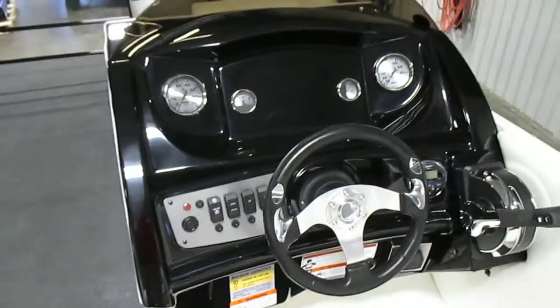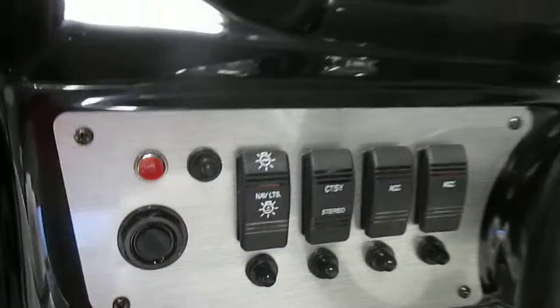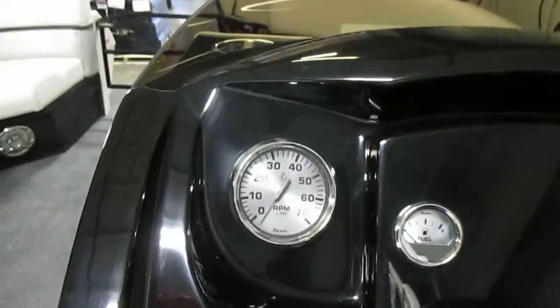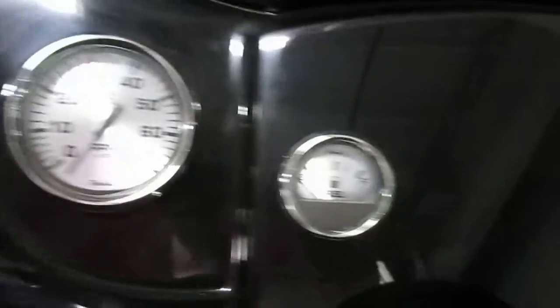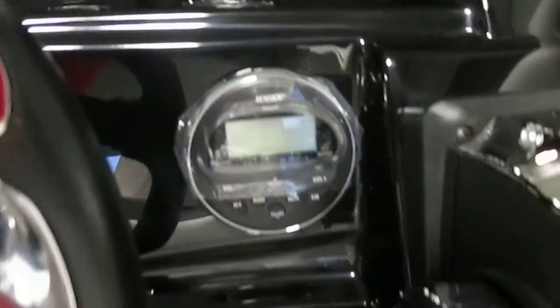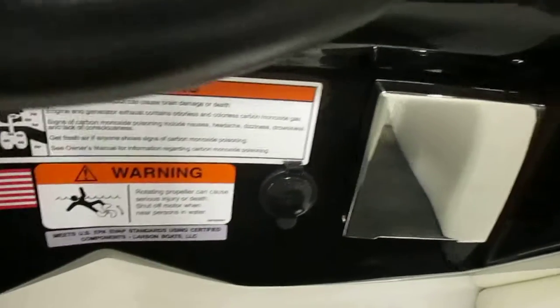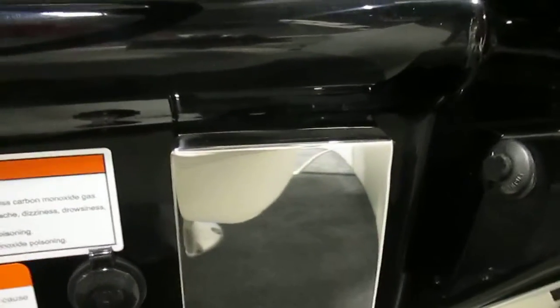Fiberglass side console with steering and lighted helm switches. Gauges including tachometer, fuel, trim, and speedometer. Also comes with a Jensen AM-FM stereo with auxiliary and USB port. 12 volt power outlet and a flip down beverage holder.